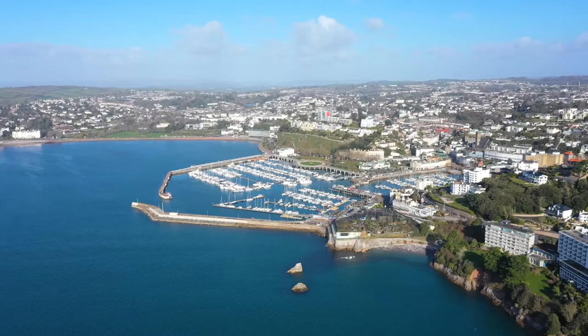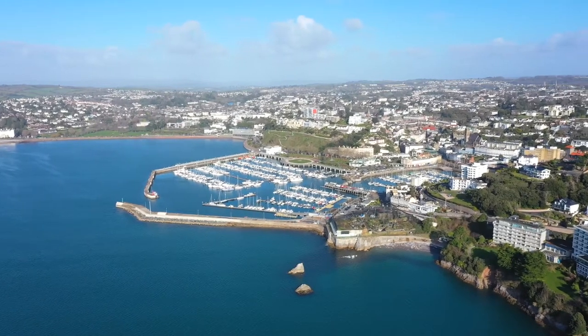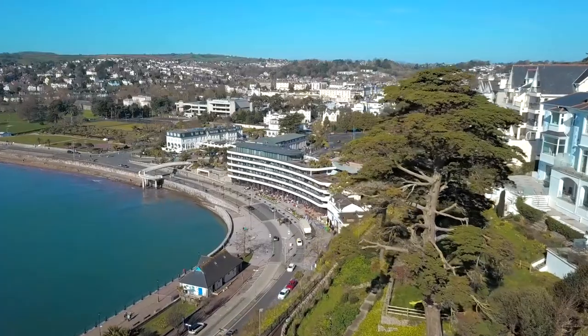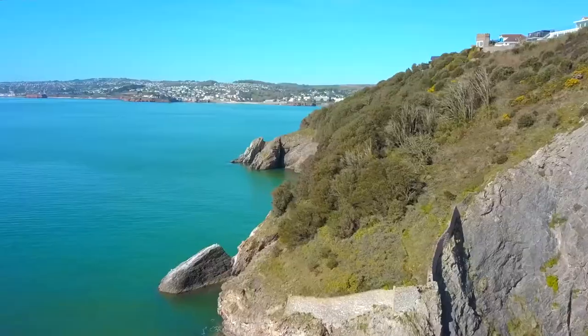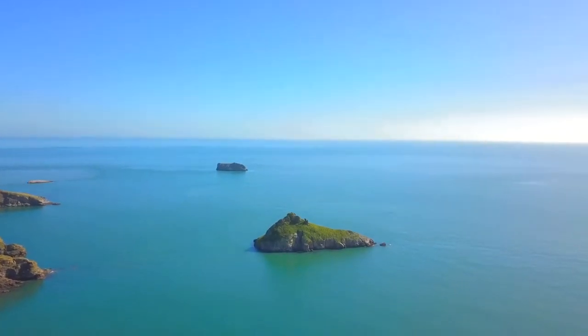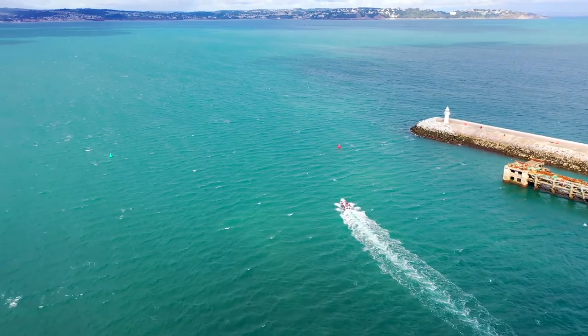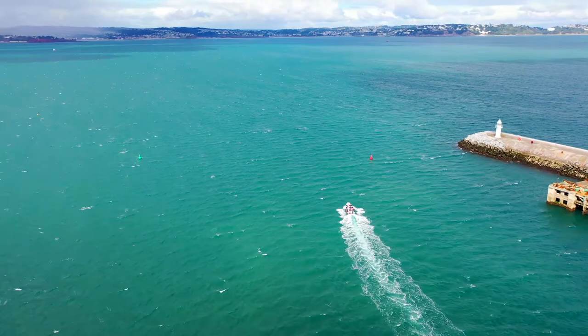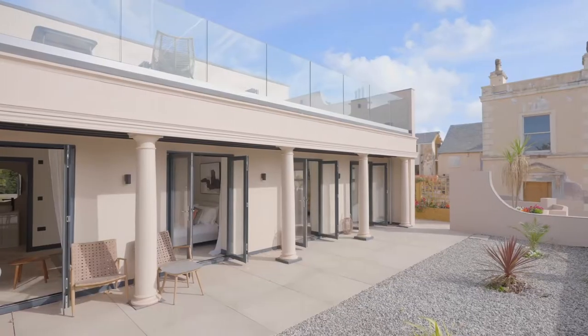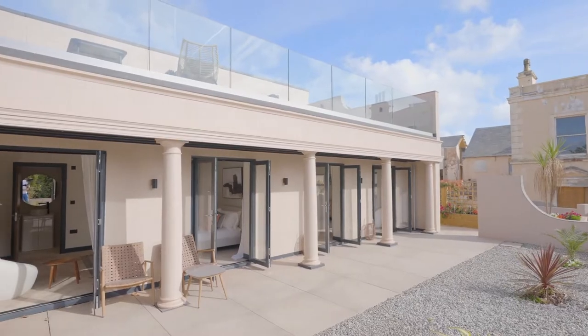If you're a keen mariner, Torquay's deepwater marina offers the perfect base for watercraft, and with over 20 beaches in Torbay alone, the area is a bustling hub for all things water sports, especially paddle boarding, kayaking and yachting. On warm summer days it really can feel like you're in the south of France as locals and tourists alike enjoy days out on the water.